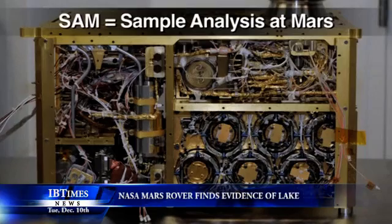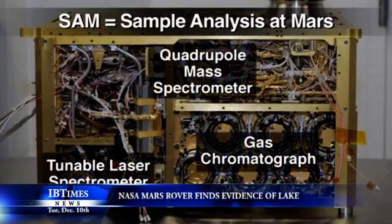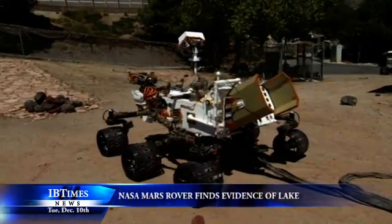The Yellowknife Bay samples also showed hints of possible organics that may have been destroyed in the rover's laboratory oven due to highly oxidizing chemicals known as perchlorates, which so far seem to be ubiquitous in the Martian soil.